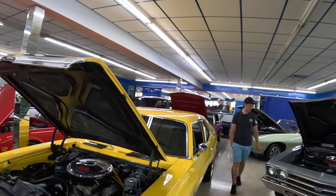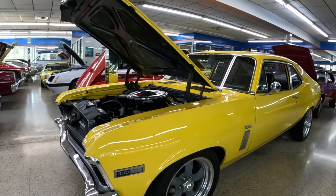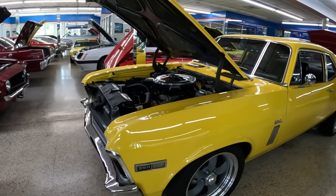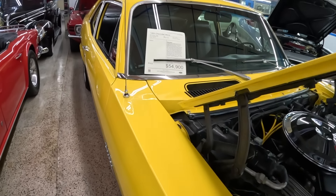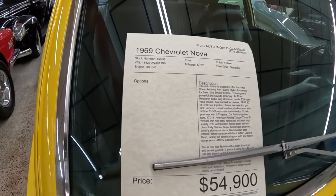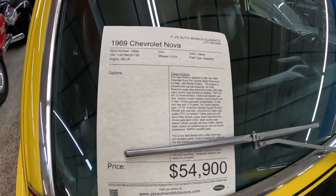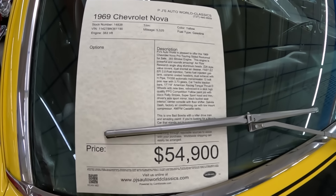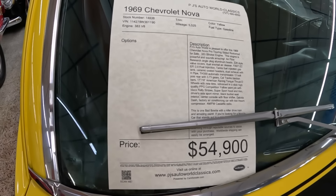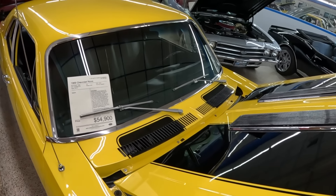Now looking at a 1969 Chevy Nova with stripes — it has a 383 stroker engine that sounds amazing. We can't turn on the cars inside the showroom, so we'll have to take their word for it. This Nova is also priced at $54,900. The stripes look fantastic on it.